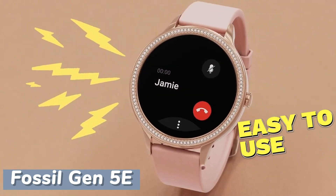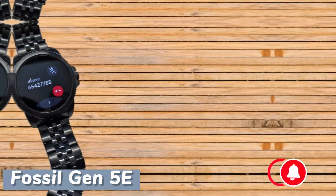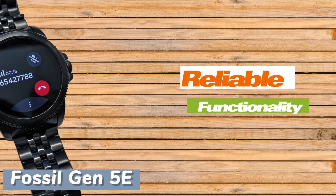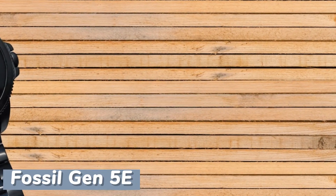In summary, the Fossil Gen 5E stands as a compelling choice for those seeking a visually appealing smartwatch with reliable functionality and seamless integration with Android devices.